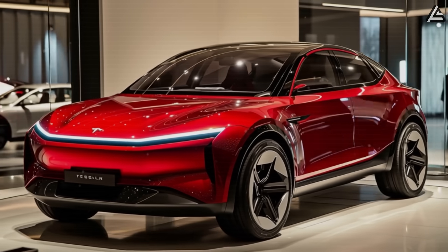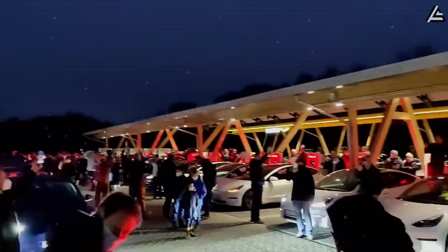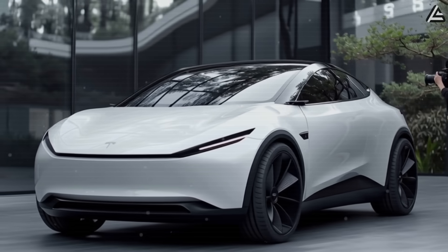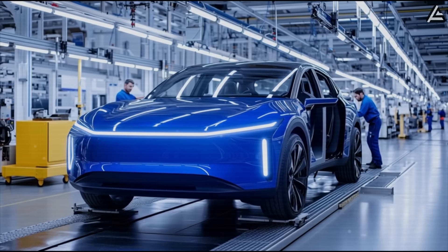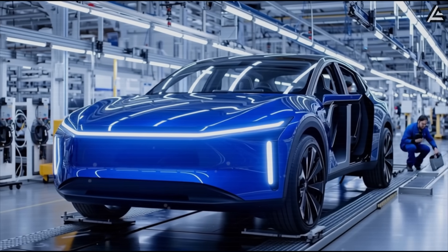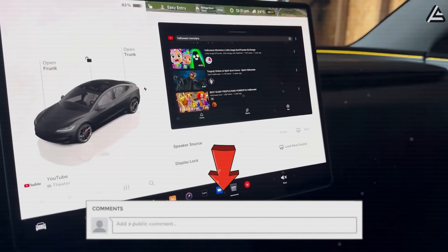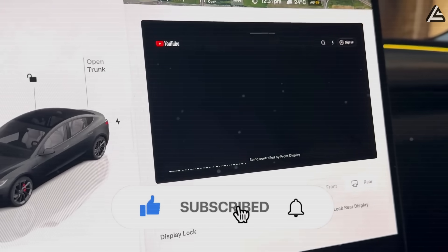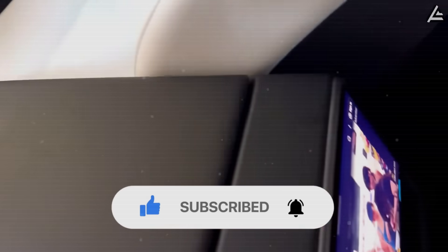The 2026 Tesla Model 2 could change how we think about owning a car — cheaper to buy, cheaper to run, and built to last decades. But would you actually trust a car that might outlive your need for a new one? If it really costs only $15,999, would you trade in your current ride? And do you think an EV with a battery this durable is worth waiting for? If you found this video useful, give it a like, subscribe to Auto Gear Shift, and turn on the notification bell so you don't miss our next update.